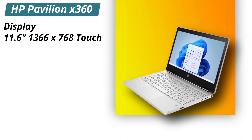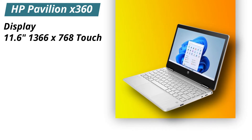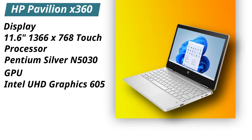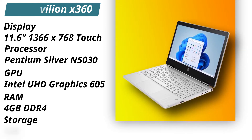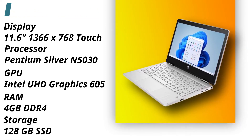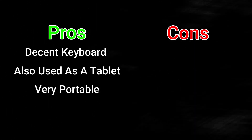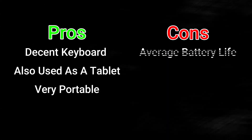Specifications: 11.6-inch, 1366x768 IPS touchscreen. Processor: Intel Pentium Silver N5030 with Intel UHD Graphics 605. It runs on 4GB of RAM and 128GB of SSD storage. Pros: decent keyboard, can be used as a tablet, and overall very portable. Cons: battery life is decent but not amazing.